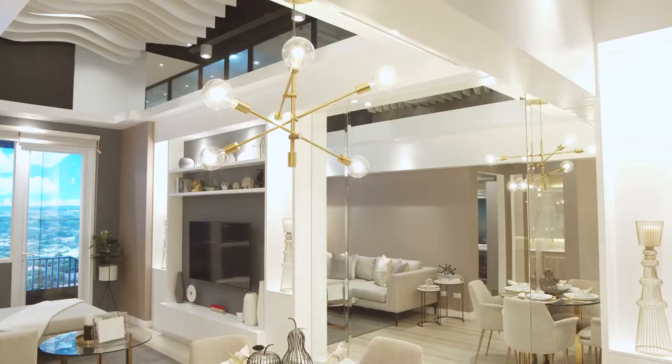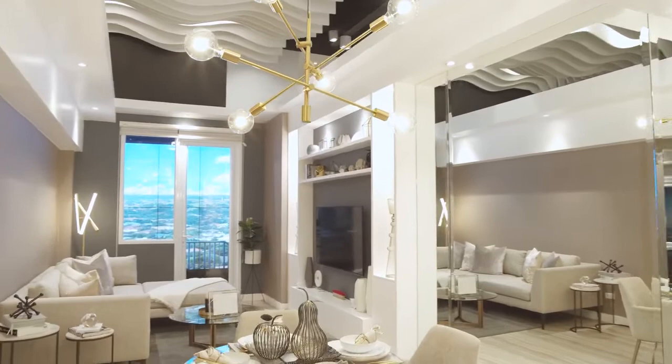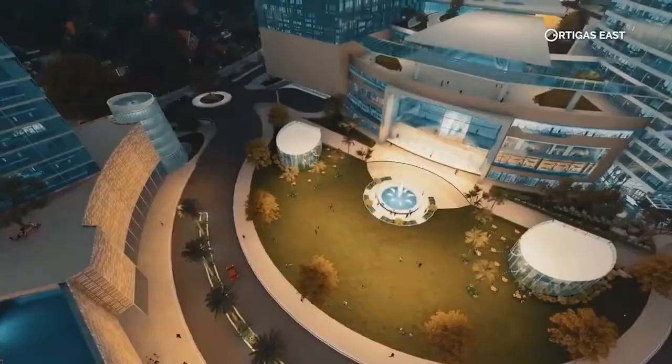Beside the toilet and bath is your utility area. Our one-bedroom units are here to help you move forward and embrace a space that allows you to grow your life right at the center of your work, lifestyle, and recreation destinations.